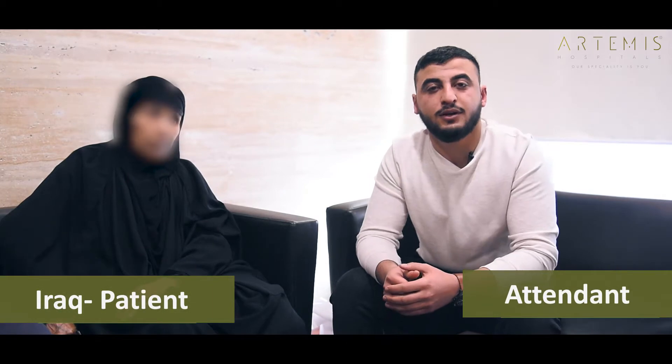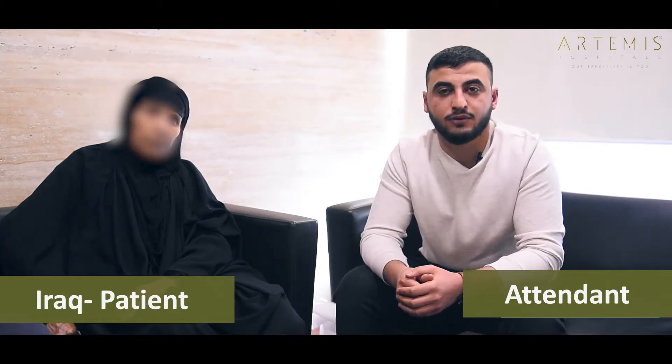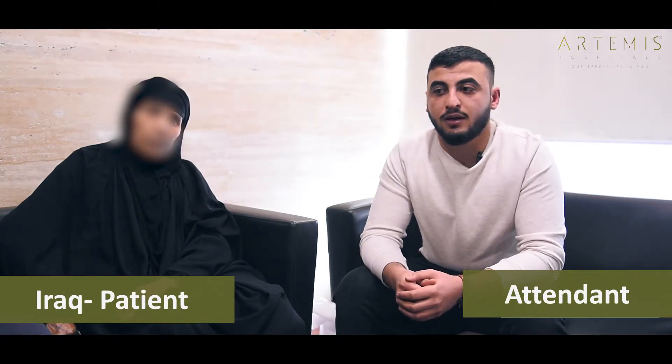Hello, my name is Najm Sultan. I am from Iraq. I have one patient there. The age is 65.